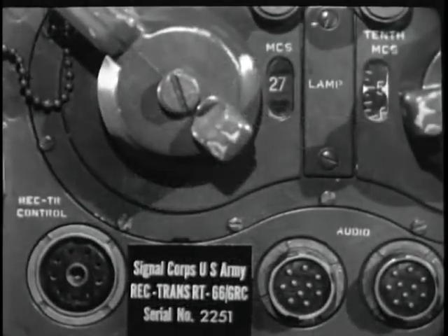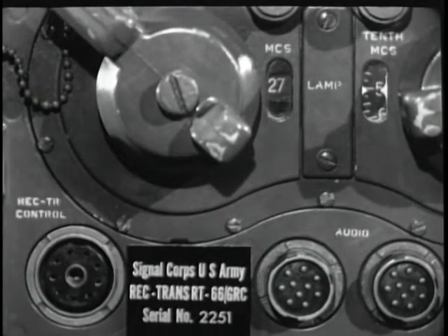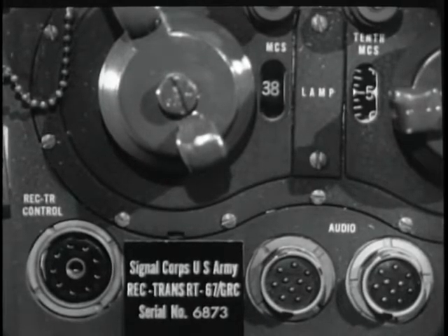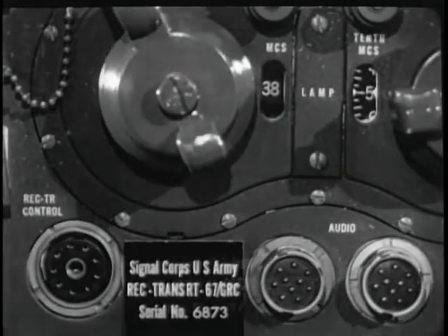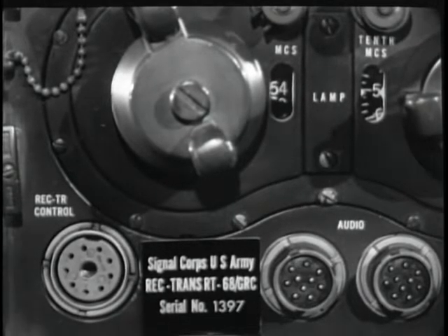For example, the RT-66 covers the range from approximately 20 to 28 megacycles. The RT-67 from 27 to 39 megacycles. And the RT-68 from 38 to 55 megacycles.